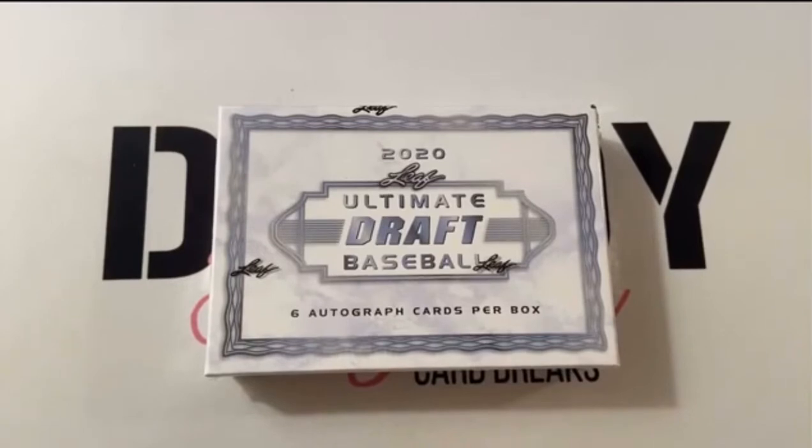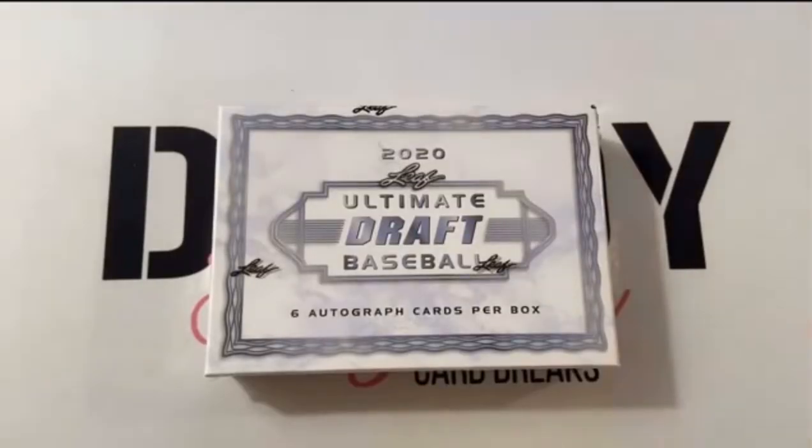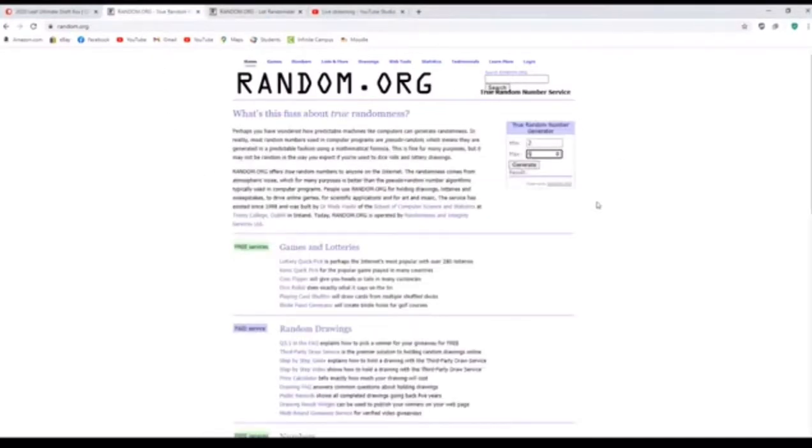Three of our Patreon members purchased this. Clint Beach bought two, Brian Zebart bought two, and Richard Cutshaw bought two. We sold this in three spots, so each of these people are going to get two of the autographs out of here. Let's get to our random generator here to see how many times we're going to generate this list.